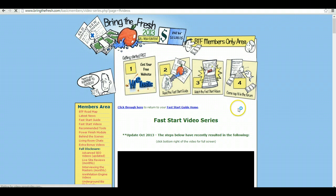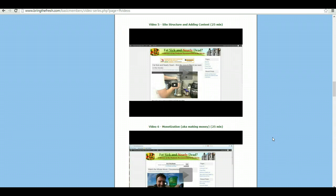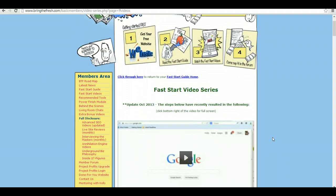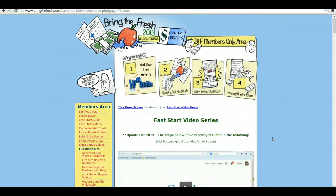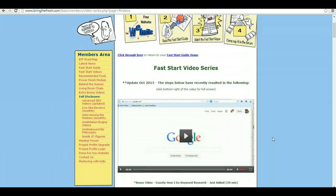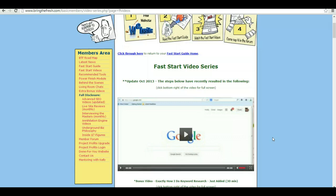The next thing I really like are the fast start videos. They're always updating them and they walk you through keyword research, building a site from scratch. You'll learn exactly how to build niche websites and make affiliate sales, plus make money with Amazon, eBay and Google AdSense. Head over to videoprofitspro.com slash btf for a more in-depth review and to get my bonuses if you decide to purchase through my link.